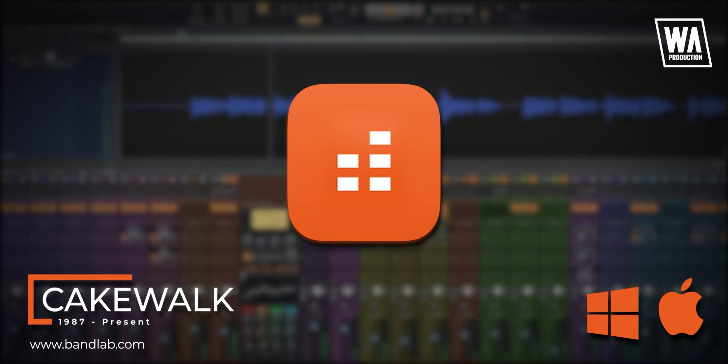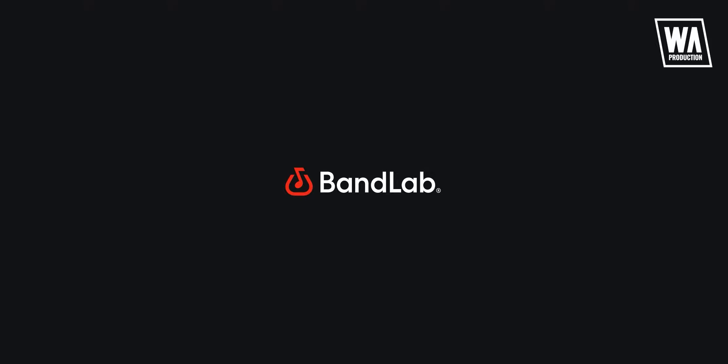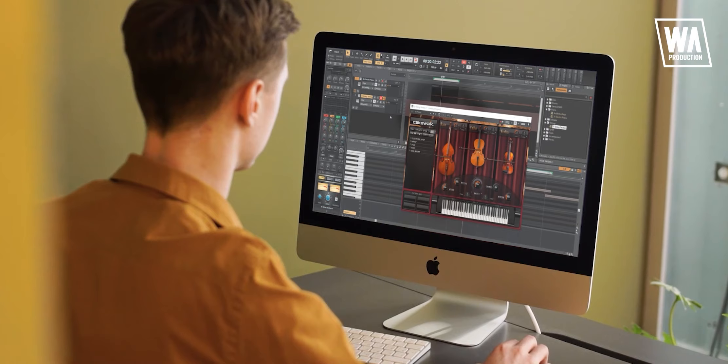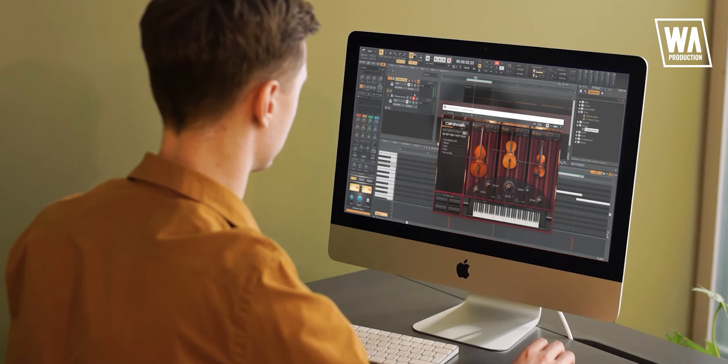And the last one on our list is Cakewalk by BandLab. It is formerly known as Sonar when it was still under the company Cakewalk, a subsidiary of Gibson, the well-known guitar brand. In 2018, right after Gibson announced they would cease development of Cakewalk and all its products, a tech company based in Singapore called BandLab acquired some of its assets. They changed the name to Cakewalk — probably as a tribute to the previous company or because that's the original name when it came out in 1987. Regardless of the transfer of ownership, this program is still very capable, supports third-party plugins, and best of all, it's completely free.